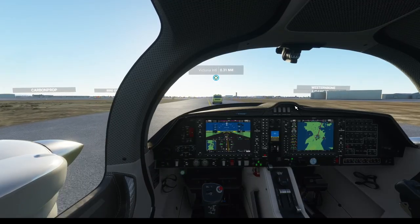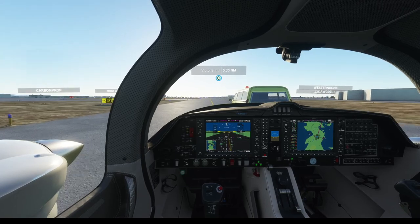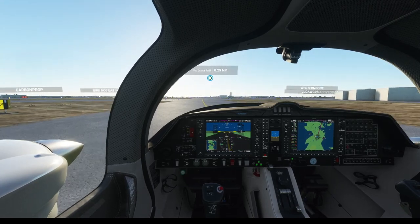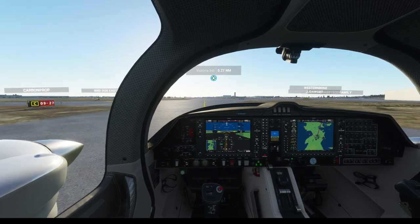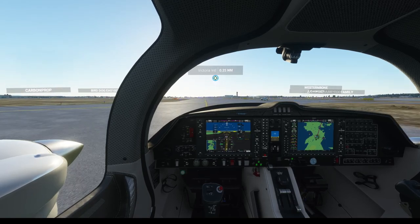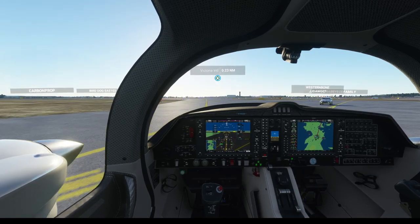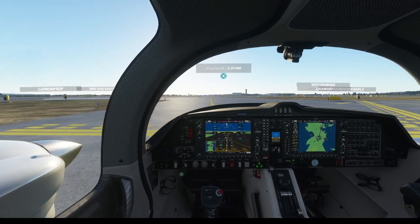This should be a 15-minute flight. We have a truck in our way and I don't really care. We're just going to go all the way down Echo.